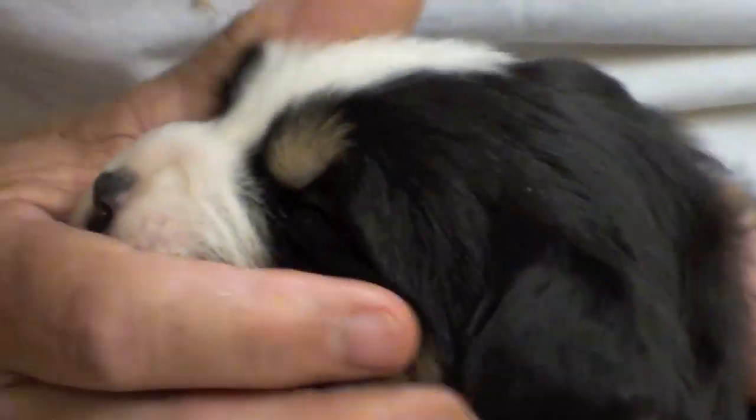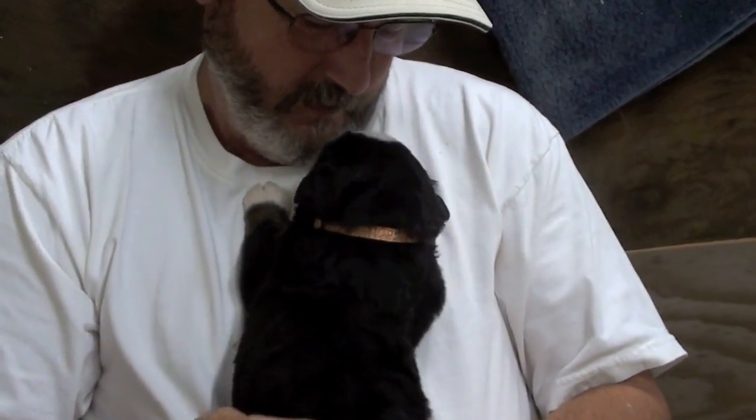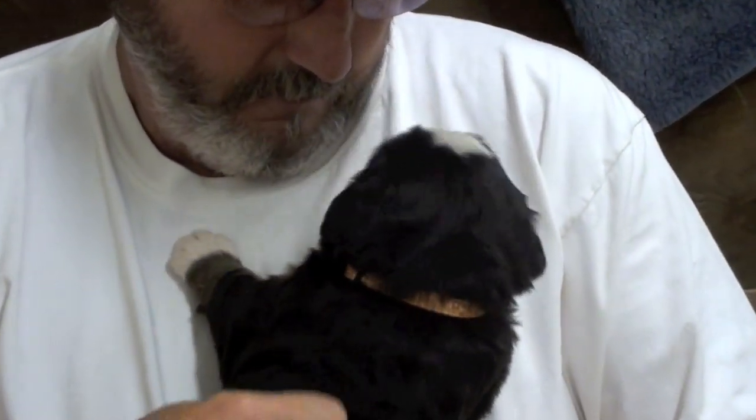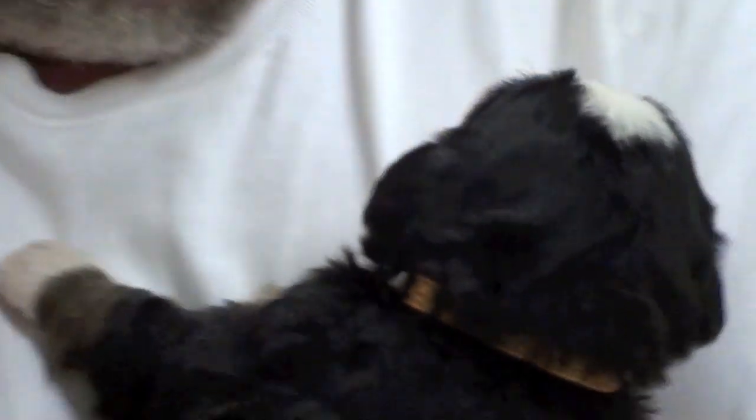You're going to moan and make those feet shake around. How you doing? You want to sleep, don't you? You're just going to look at me. You're such a good-looking little guy — he's going to be a big boy.